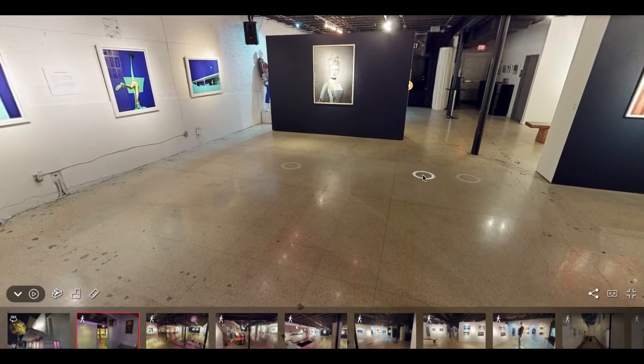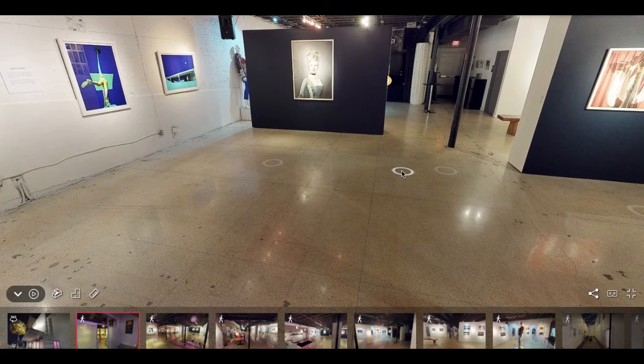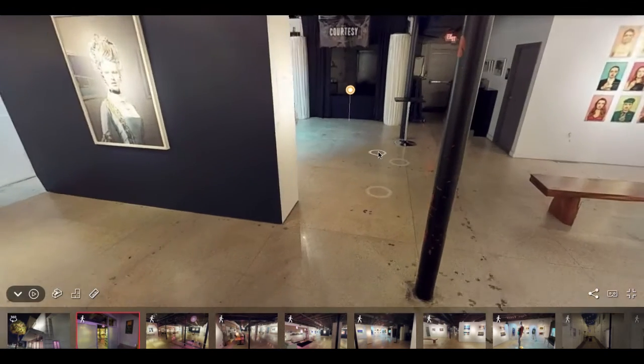What we've done in the past to fill up the space is add some additional furniture groupings — we've set up poker tables, high tops, rounds — anything you can think of. Because it is an open floor plan, it gives us a lot of different options to work with.